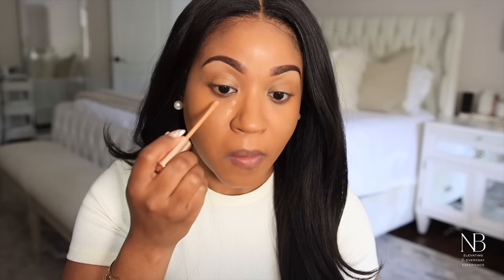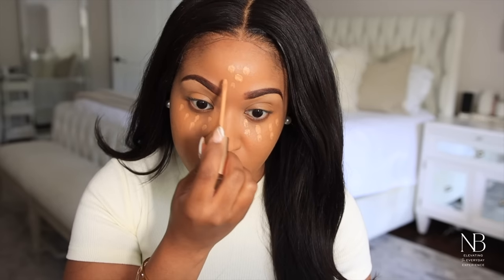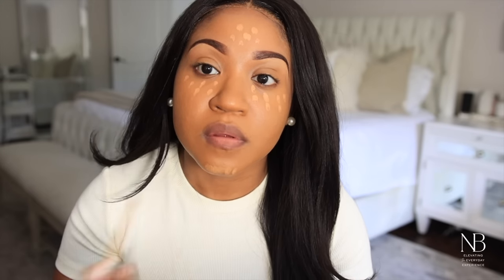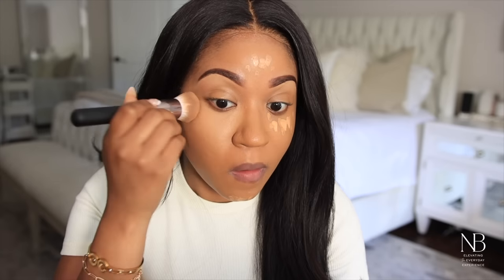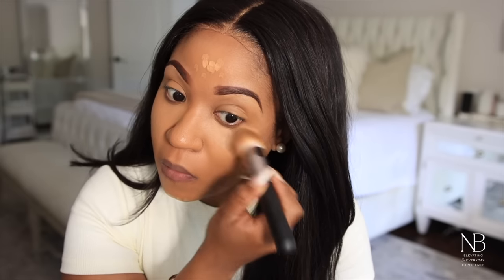Now I'm going to apply some concealer, just doing a little bit of a highlighted look. I like to do this dot method because it gives you more of a sheer finish, which is what you want when you're doing a glowy look — you don't want the concealer to look too thick or too cakey.